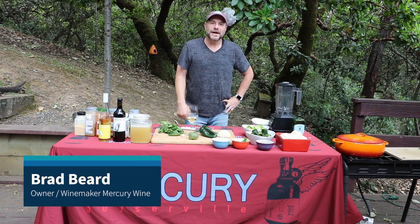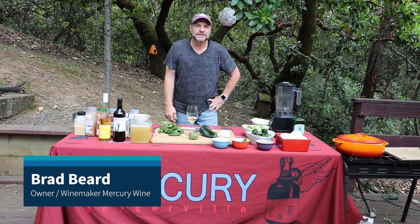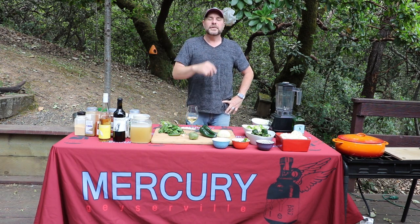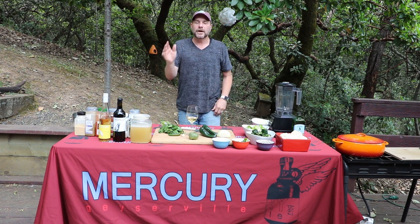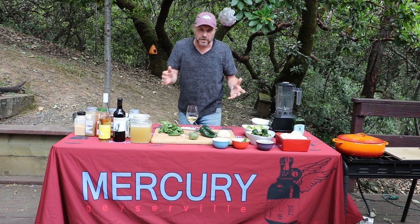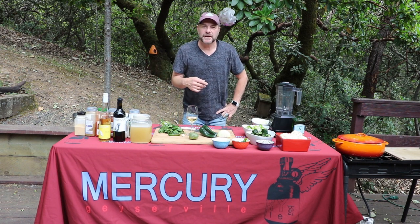Hello friends, my name is Brad Beard, owner and winemaker for Mercury Wine located in downtown Geyserville, California. Welcome to Pairings with Brad, where I pair up some family favorites, some other good eats, even some traditional classic wine and food pairings to see which one pairs best with them.